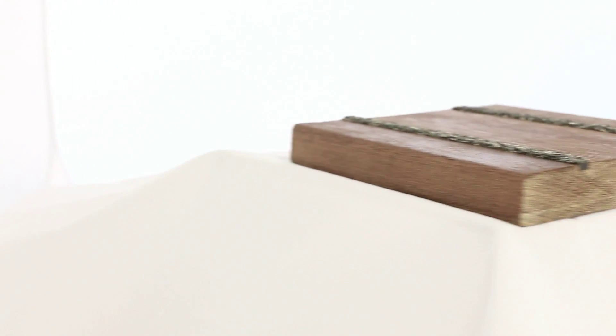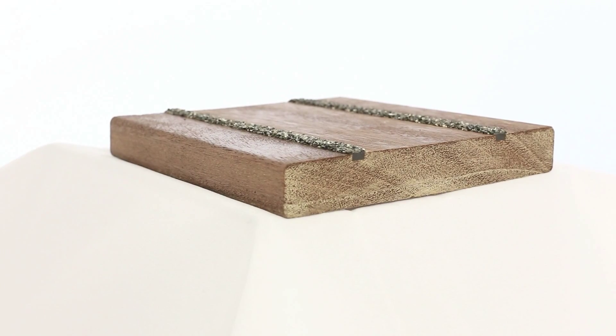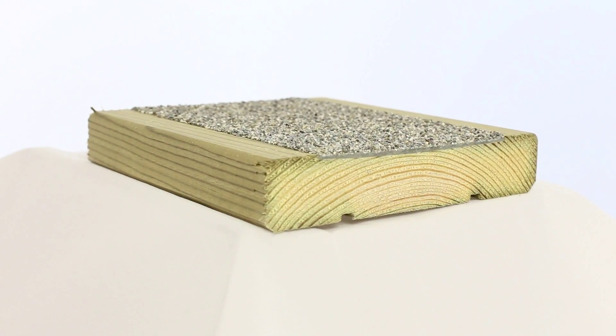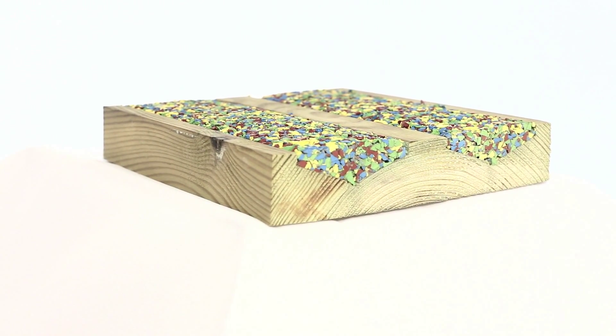Their product range includes hardwood boards for heavy commercial applications, softwood decking for lighter commercial uses, bespoke solutions for specialist products, and a patented product — Gripshaw Aquadec — with a rubber crumb finish.